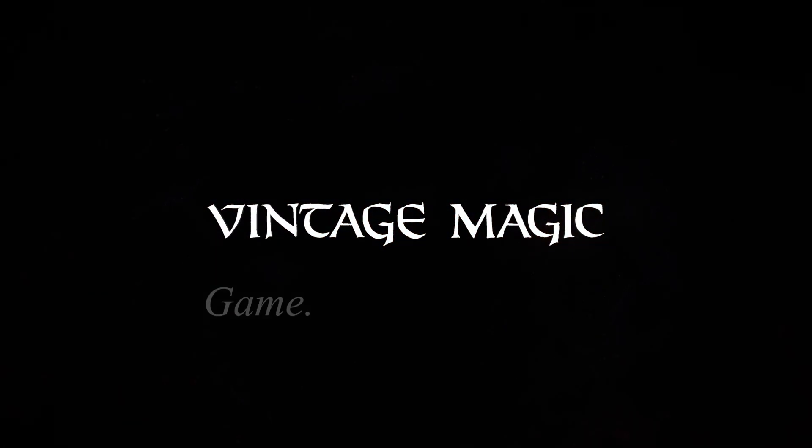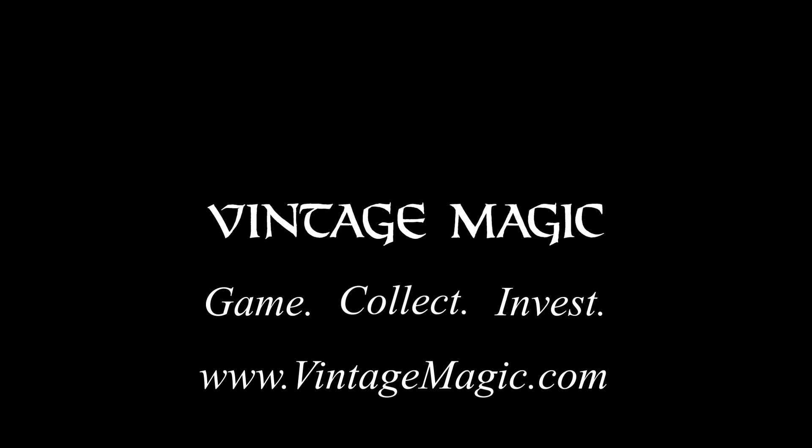Vintage Magic — collect, invest. For more information about our consulting and professional services, visit vintagemagic.com.